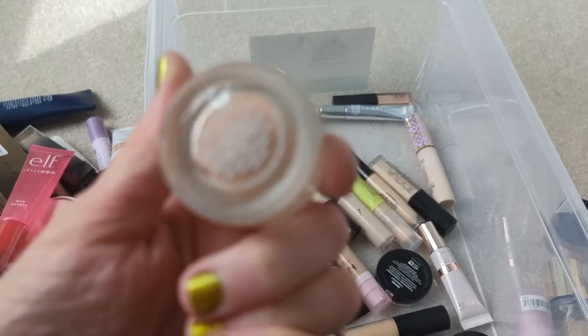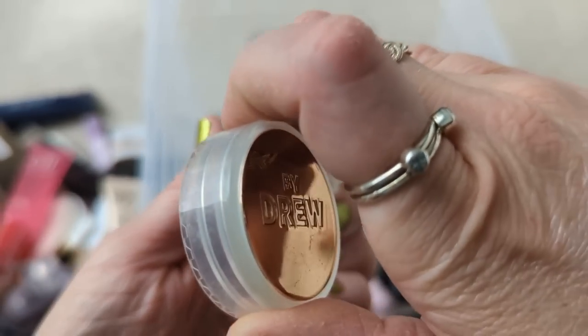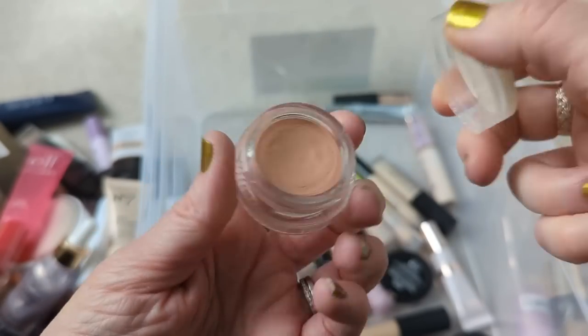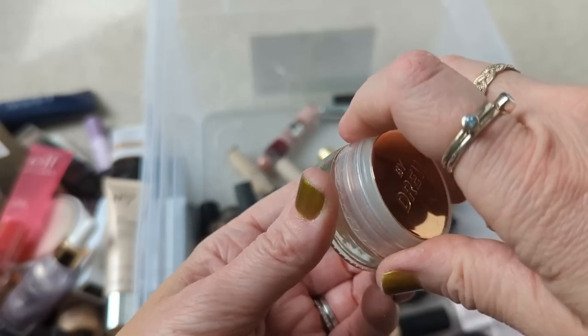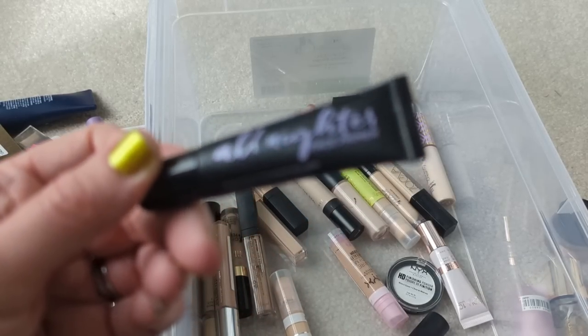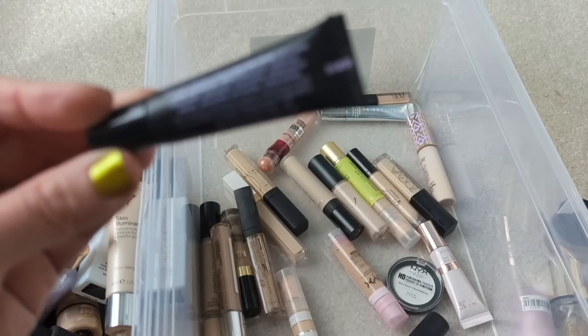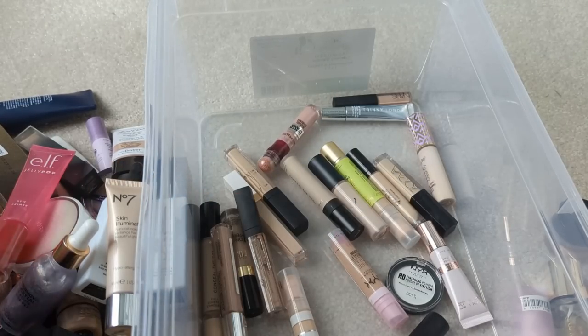Also, the one from Flower Beauty — I just felt like it was okay. It's not my favorite. It had a little bit of a drier texture, and actually this is completely dried out — I can't even pick it up anymore, so that's going to have to go away. I actually have a little sample of the Urban Decay All Nighter Primer — I'm going to just get rid of this. I don't know how old it is and I don't really remember how I felt about it.